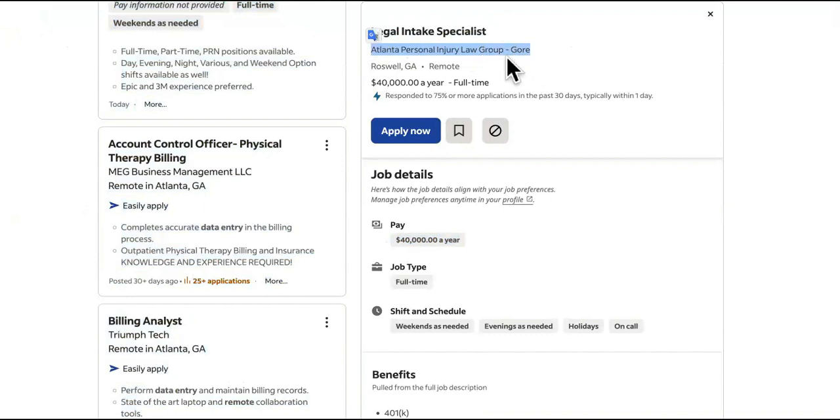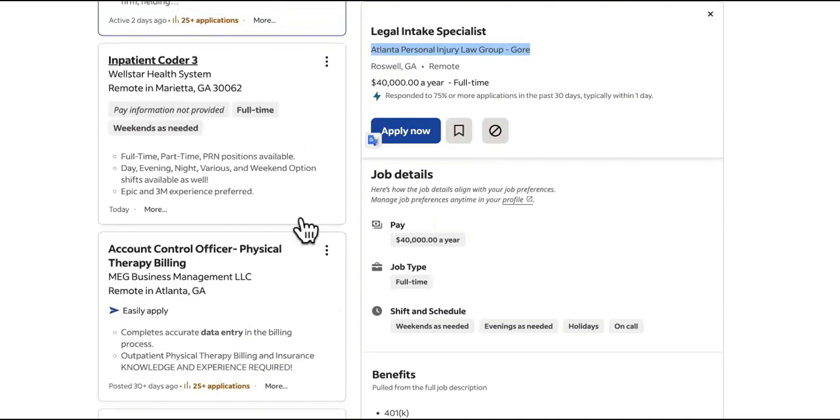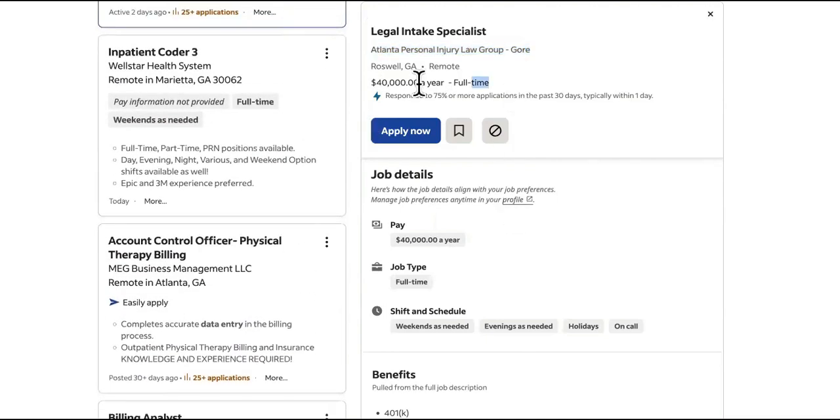Atlanta Personal Injury Law Group — that's a real company in Roswell. You want to confirm there is flexibility, no experience required, and that they list how much they're willing to pay.